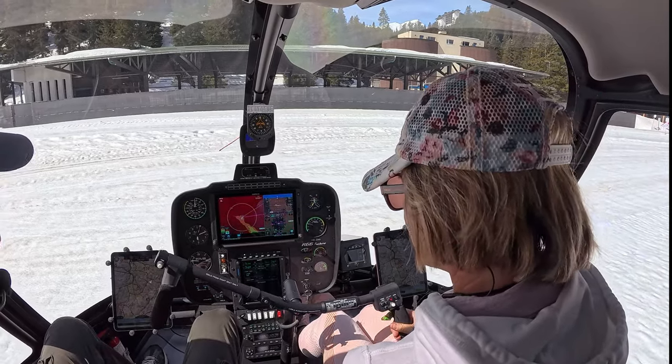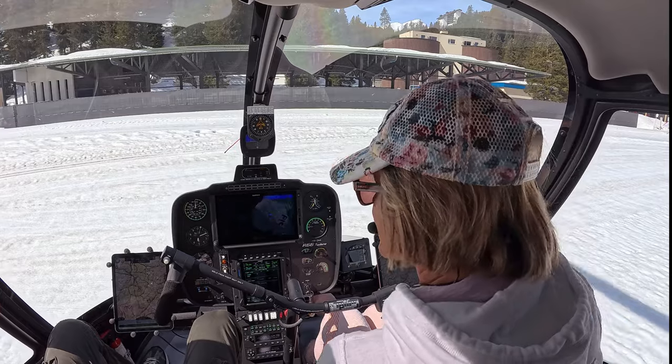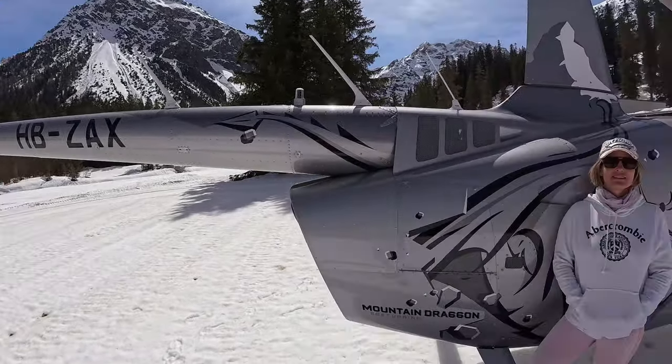And here we are, down in Arosa. Still a little bit of snow. Hey guys, as you can see we are back in Switzerland. It's a beautiful spring day. We still have a little bit of snow in the mountains.